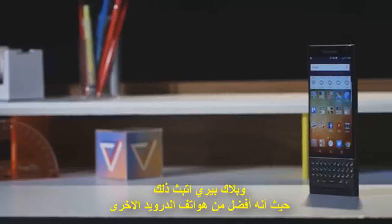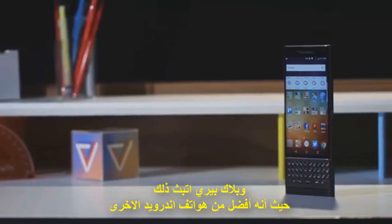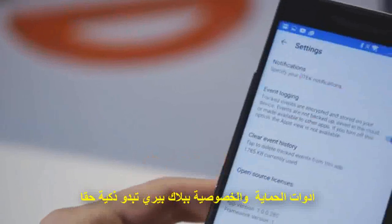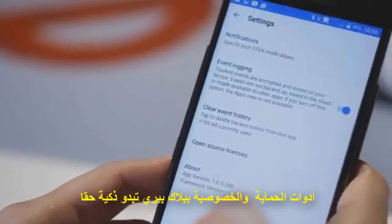This thing is called the Priv, which is short for privacy, and BlackBerry nails that. It's better than your average Android phone at helping you know that it's secure. That's thanks to a little piece of auditing software called D-Tech. BlackBerry's security and privacy tools seem really smart.